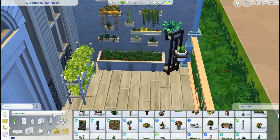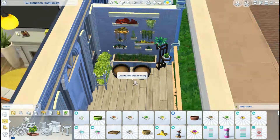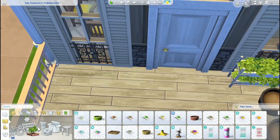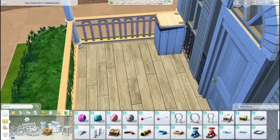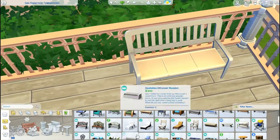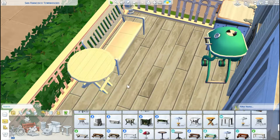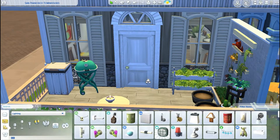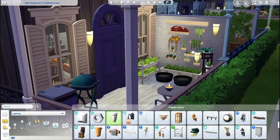And now we are doing the outside. Again, a little gardening area like in the first townhouse — you can see me copying some stuff. There is a bin, as always, and a barbecue, because we have a barbecue in every house like this. It's a nice little spot where you can chill out. I think we are basically done with this one.